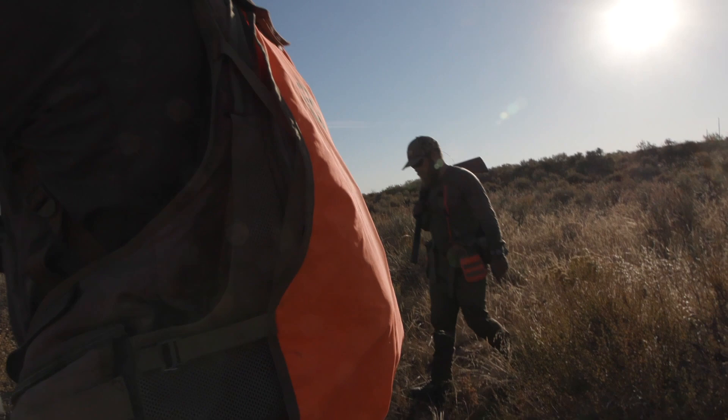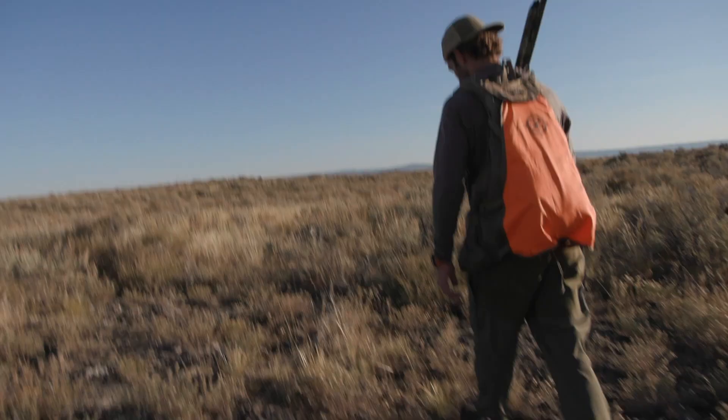These birds are insanely evasive — they hit a 90-degree angle when they crested the hill, and look at this country. They're just spread out everywhere.